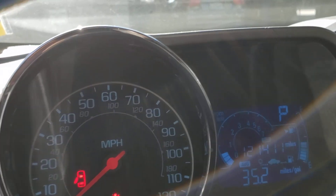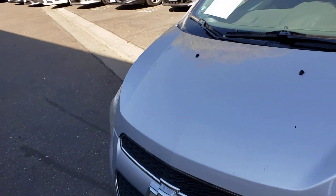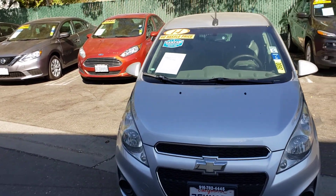121,411 miles on it. It's automatic, got a cup holder, pumping out AC, non-smoker — smells good. 2014 Chevy Spark down here at Just Better Cars. Look forward to seeing you down here.